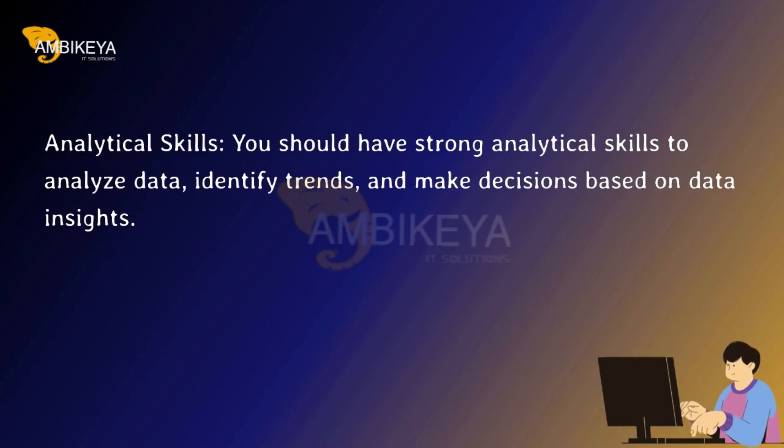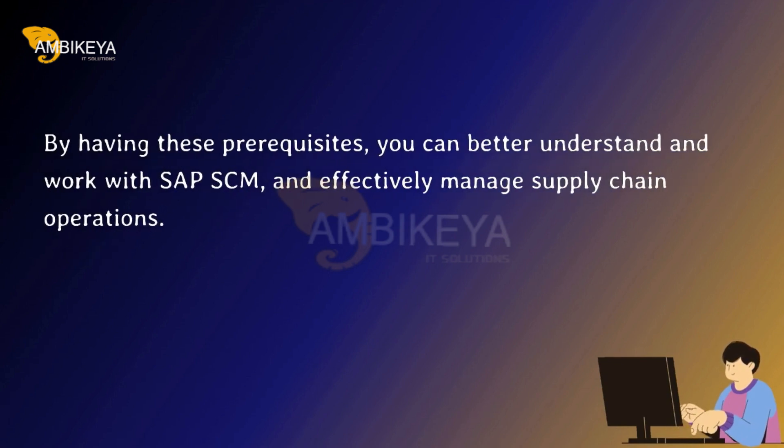Analytical skills. You should have strong analytical skills to analyze data, identify trends, and make decisions based on data insights. By having these prerequisites, you can better understand and work with SAP SCM and effectively manage supply chain operations.